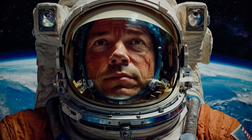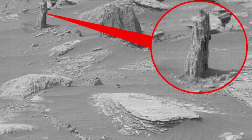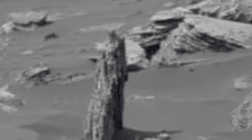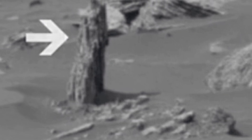Number 10: The Tree Stumps on Mars. Photos from Mars revealed rounded formations that resemble fossilized tree stumps, catching everyone's attention. Their lifelike shapes led many to question whether Mars once had forests or plant life. While most believe they're just rocks, others see them as possible hints of Mars' hidden past.